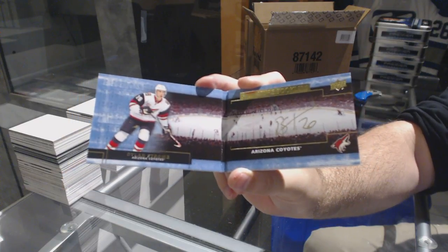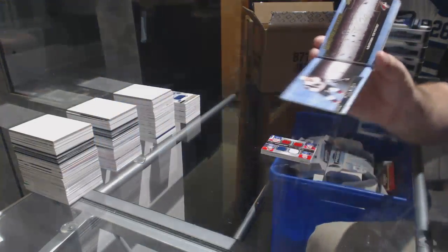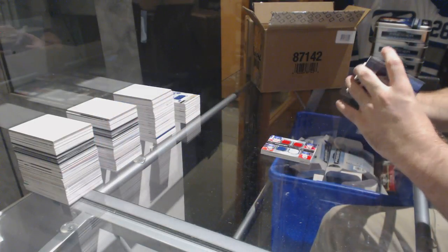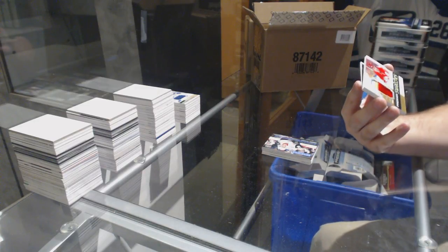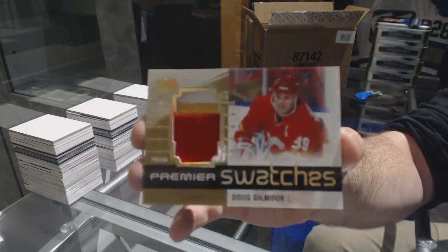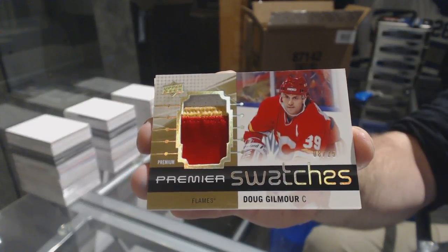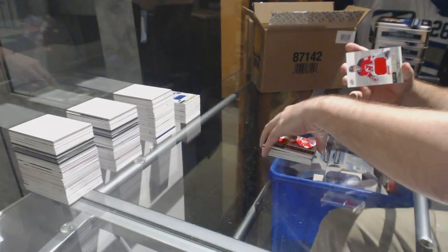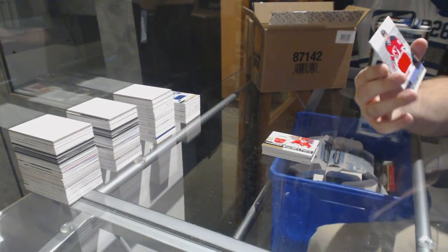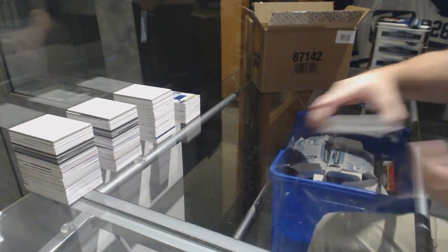We have a quad jersey to 49 for the Habs — Weber, Pacioretty, Galchenyuk, and Gallagher. For the Coyotes, a signature booklet, Dylan Strome. And for the Calgary Flames, premier swatches to 25, Dougie Gilmore. And we've got numbered 199 for the Devils, Taylor Hall.